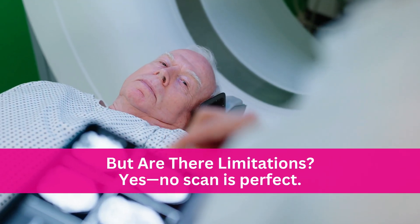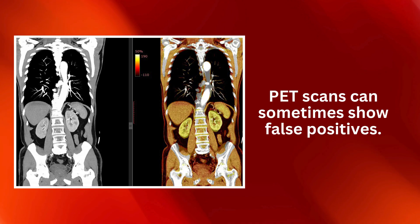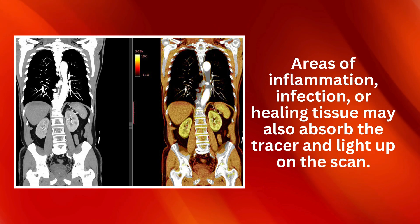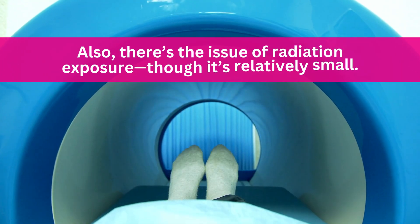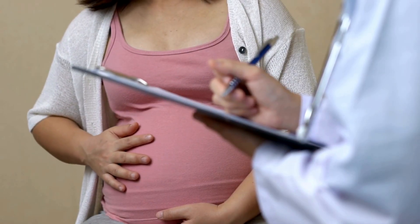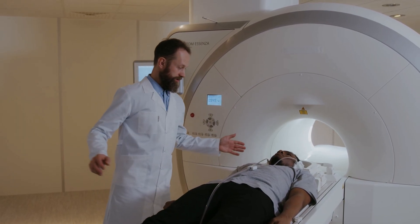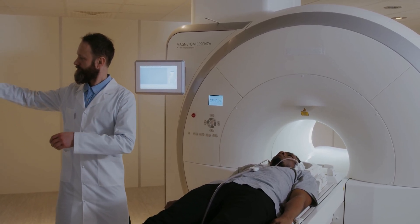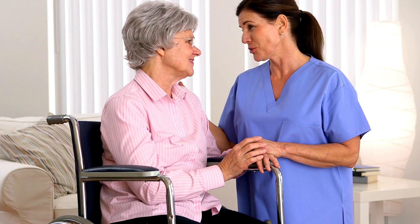But are there limitations? Yes — no scan is perfect. PET scans can sometimes show false positives: areas of inflammation, infection, or healing tissue may also absorb the tracer and light up on the scan. That's why PET results must always be interpreted alongside patient history, symptoms, and other tests. There's also the issue of radiation exposure, though it's relatively small — doctors are cautious about using PET scans in pregnant women or children unless absolutely necessary. And PET scans aren't cheap; in some places they're only used after other scans show abnormalities, while in others they're part of the standard workup for cancers like lymphoma or lung cancer.